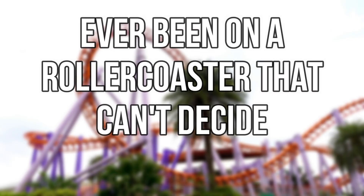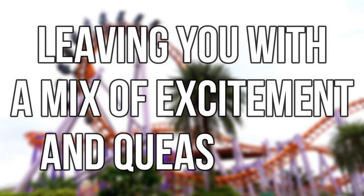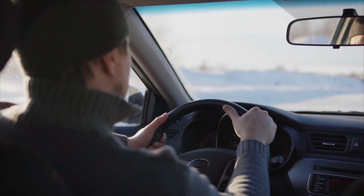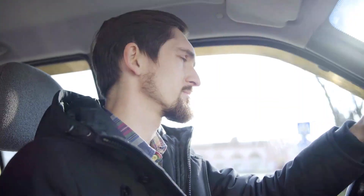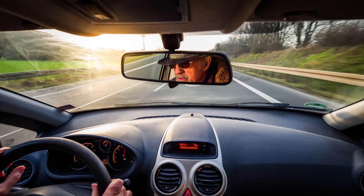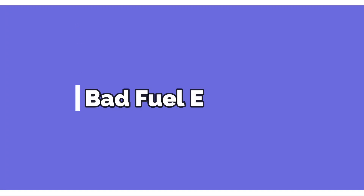Sign seven: engine surge. Ever been on a roller coaster that can't decide between slow and fast? That's exactly what an engine surge feels like. It's your car's version of a caffeine rush, where your engine switches between slow motion and turbo mode, giving you a ride that feels like a thrill-seeking yo-yo.